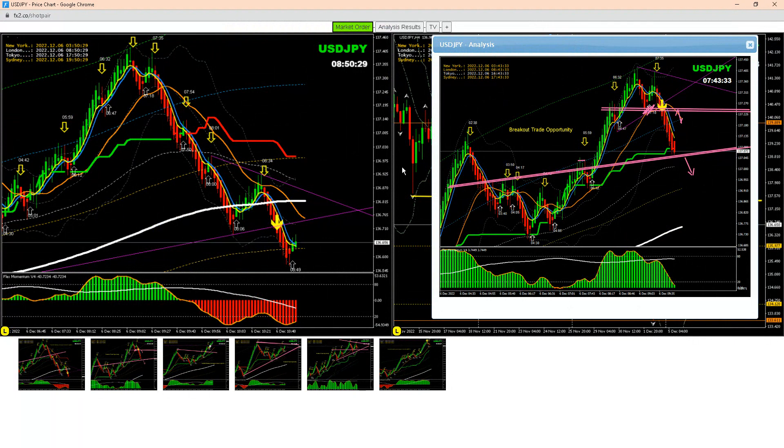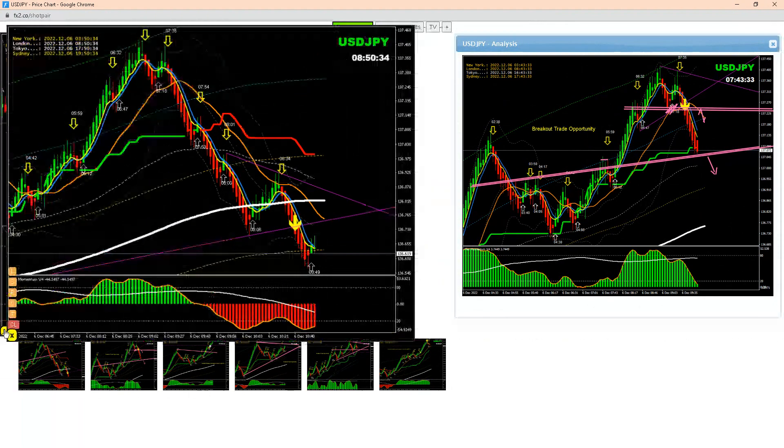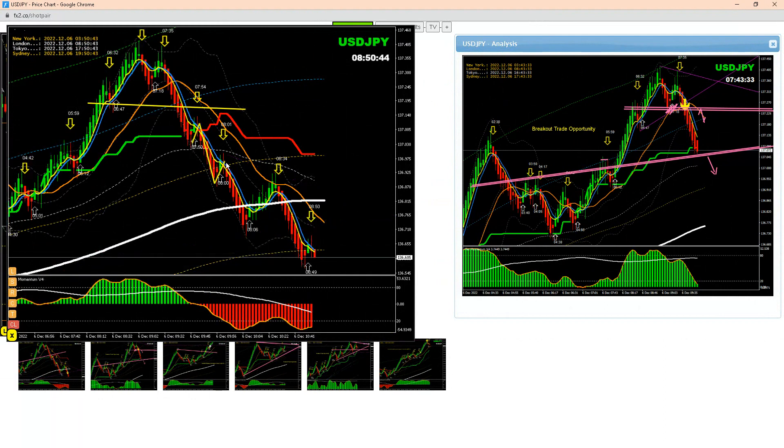I mentioned to my traders to bank some profits. Based on this current analysis, the price nicely respected this level, and after that the price came back and respected again. After that we had another pullback, and then another pullback. We announced all these pullbacks through our live documentary based on this analysis.